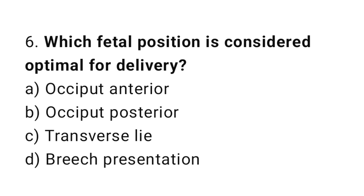Question number six: which fetal position is considered optimal for delivery? The right answer is option A: occiput anterior.